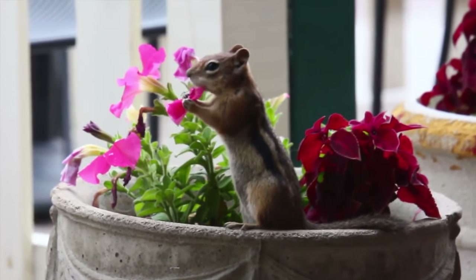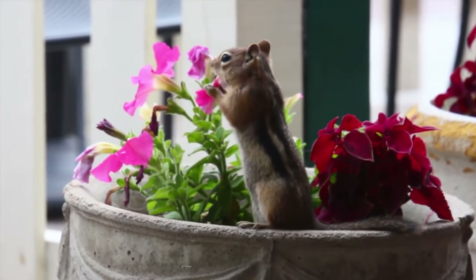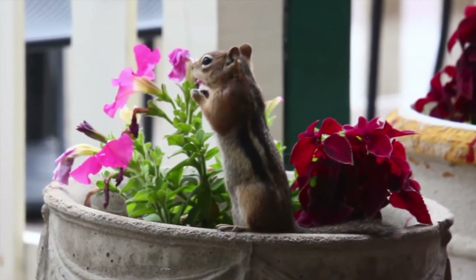And they don't eat just nuts. Chipmunks also consume fruits, berries, mushrooms, insects, eggs, baby birds, and even carrion.